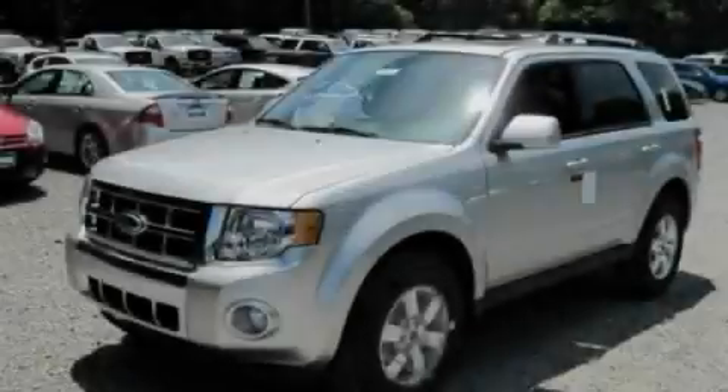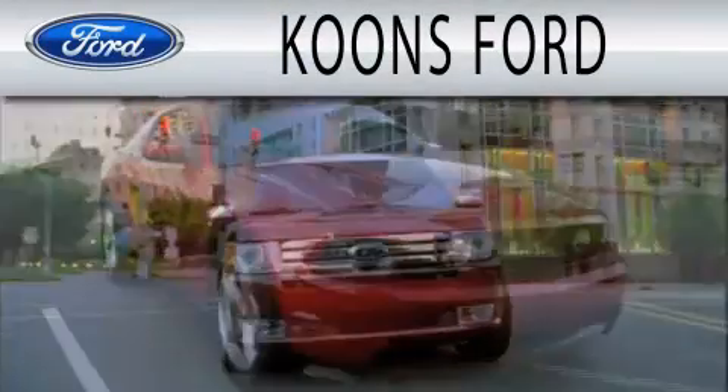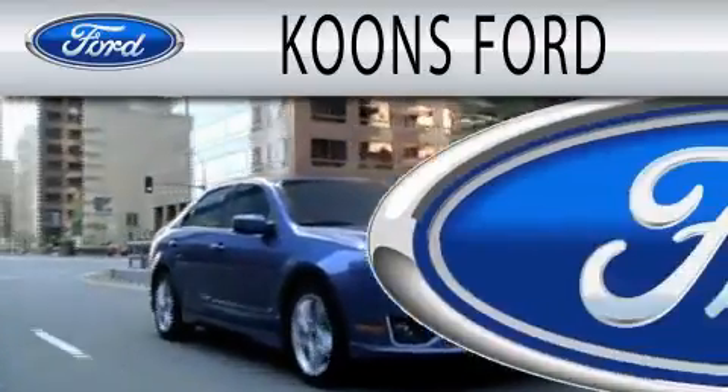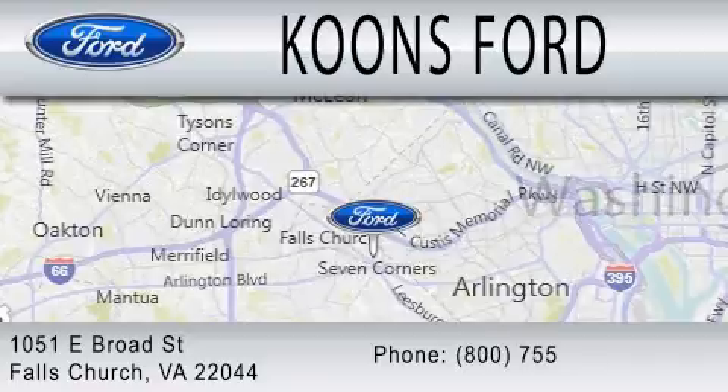Please call today to reserve this vehicle for a test drive. Coons Ford is dedicated to doing everything possible to ensure that the experience you have selecting your next vehicle is as pleasant as possible. We are located at 1051 East Broad Street in Falls Church.